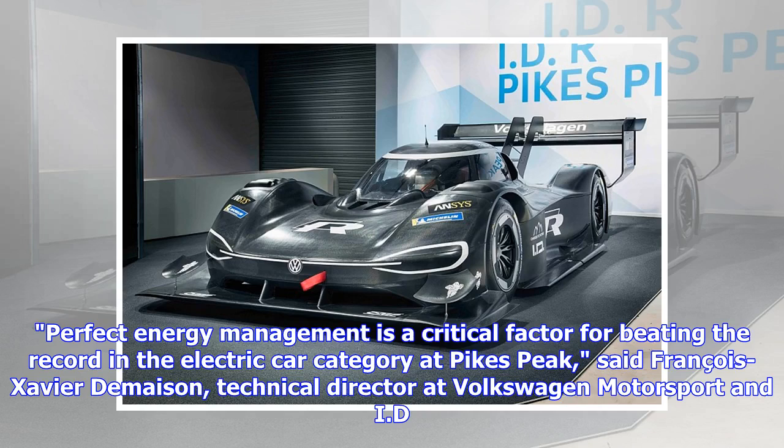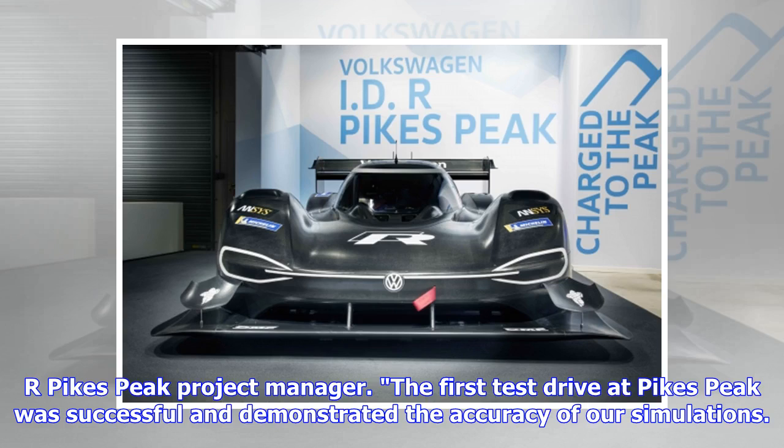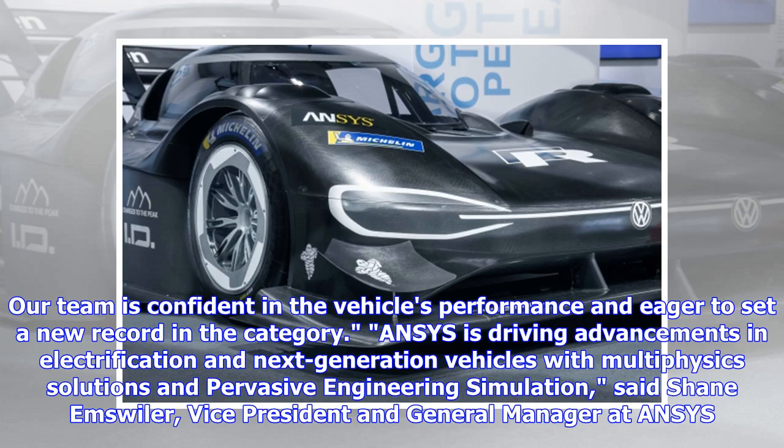"Perfect energy management is a critical factor for beating the record in the electric car category at Pikes Peak," said Francois-Xavier de Maistre, technical director at Volkswagen Motorsport and ID.R Pikes Peak project manager. "The first test drive at Pikes Peak was successful and demonstrated the accuracy of our simulations. Our team is confident in the vehicle's performance and eager to set a new record in the category."